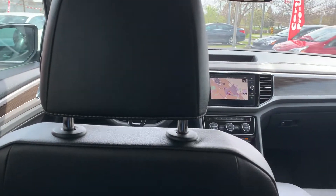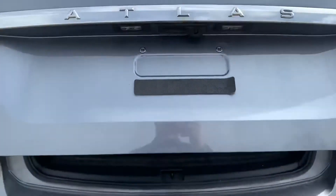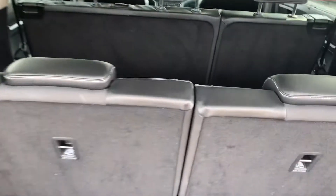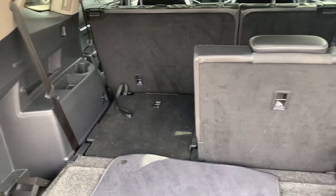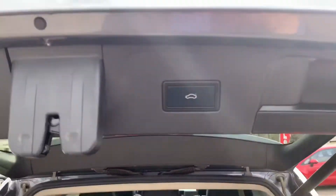We'll go ahead and open up the trunk. Click of a button and the power lift tailgate goes all the way up. There are extra seats back here that you can lay nice and flat — going ahead and dropping those down now. Lots of space for hockey bags, golf bags, anything like that. And of course super easy to close — just push the button right here and it comes on down.